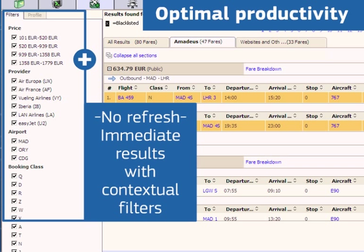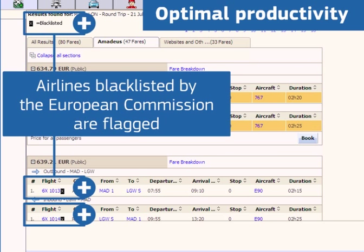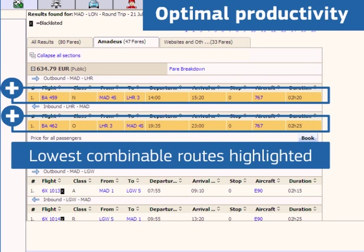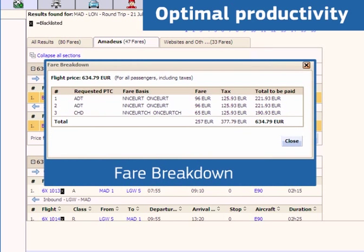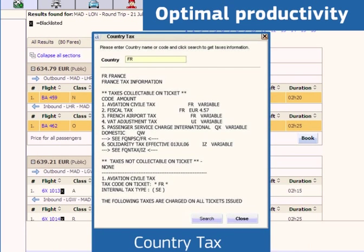Increase your productivity using flexible options in the contextual filter, ordering results which show you the right deal, fast. Flights are conveniently displayed by the same fare group. Blacklisted carriers are flagged and for return fares, the lowest combinable routes are highlighted for you. Fare breakdown, GDS fare conditions, non-GDS, and country tax are just a click away.